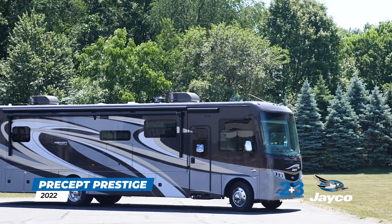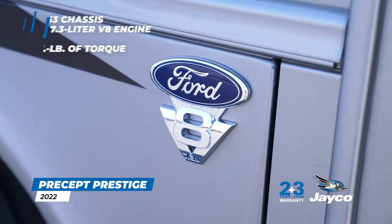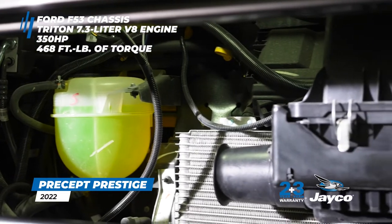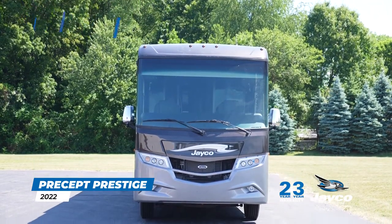Introducing the 2022 Precept Prestige Gas Class A Motorhome. Built on the Ford F53 chassis, the Precept Prestige features a powerful Triton 7.3-liter V8 engine rated at 350 horsepower and 468 foot-pounds of torque.